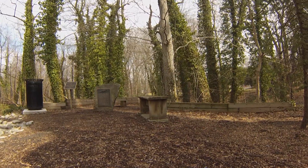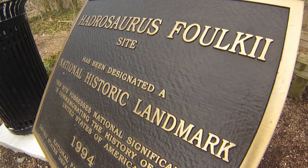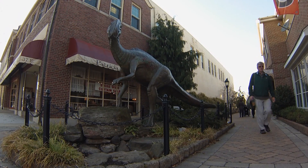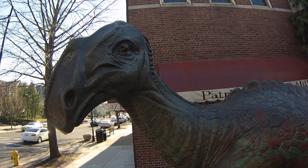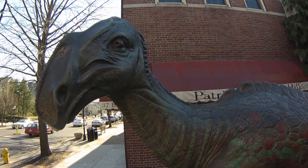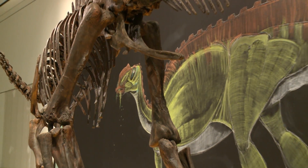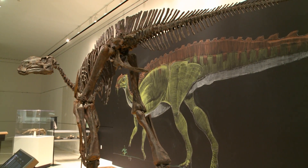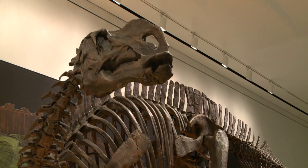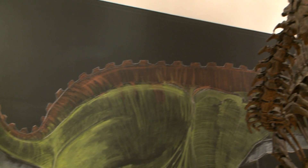Nevertheless, Haddonfield is very proud of its dinosaur. The location of the original excavation is now a National Historic Site, and a few years ago Haddonfield commissioned a sculpture for their downtown by artist John Giannotti. Art is a really cool way of making something matter to somebody. You see the bones and they're really cool, but when you see a drawing of a dinosaur in its habitat, it starts to make much more sense. Any image that anybody has of a dinosaur came from an artist.